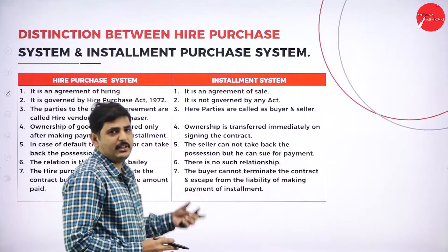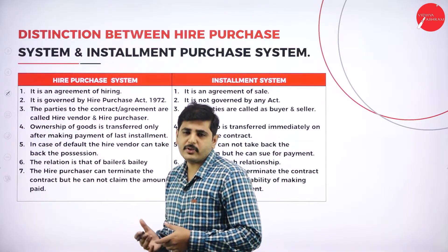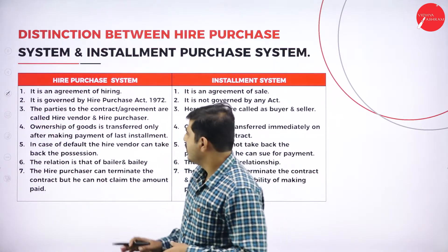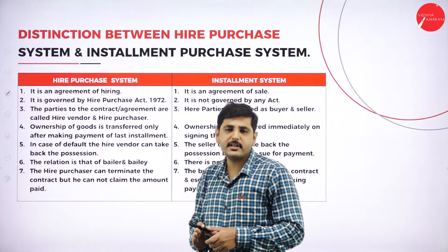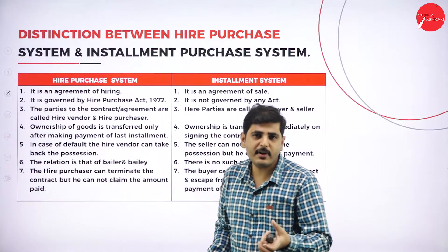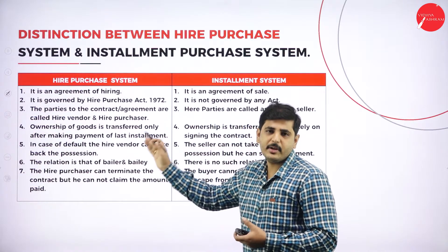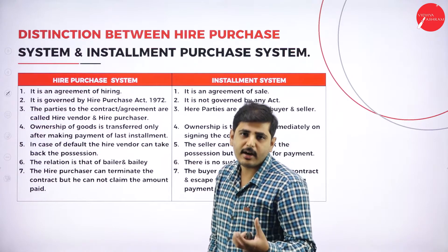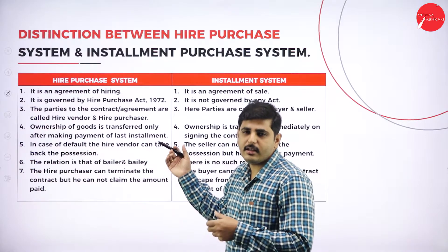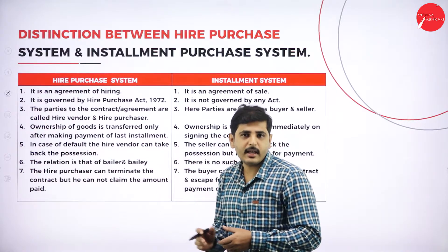What is the difference between Installment System and Hire Purchase System? This type of question can be expected for 10 marks in the exam. If they ask for 5 marks on features of hire purchase system, write these 7 points. If they ask for the difference between hire purchase and installment system, write any 5 points each and you will get 10 marks. Writing more than 5 points gives you a buffer if any points are wrong.